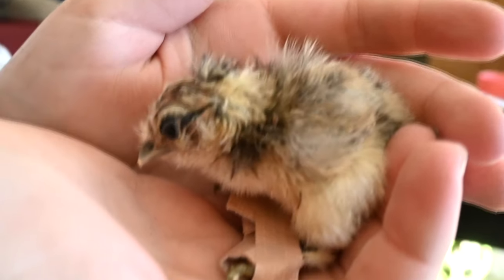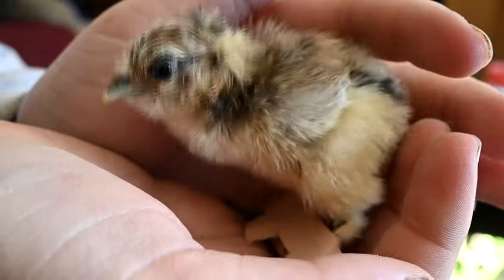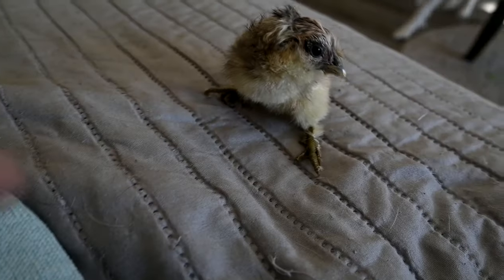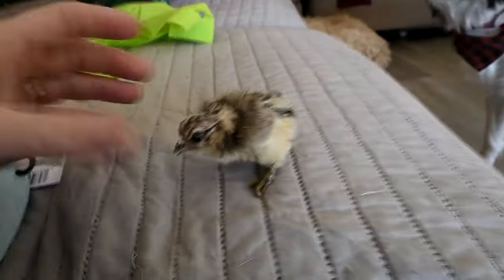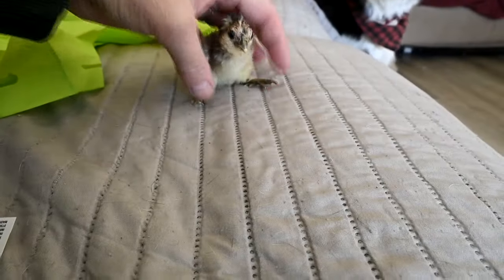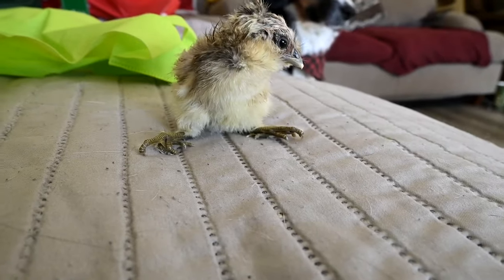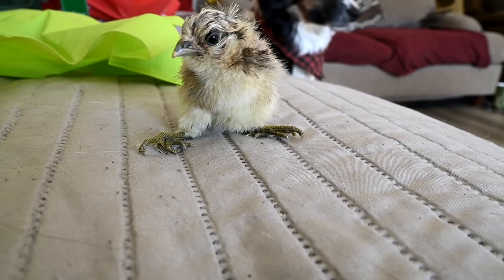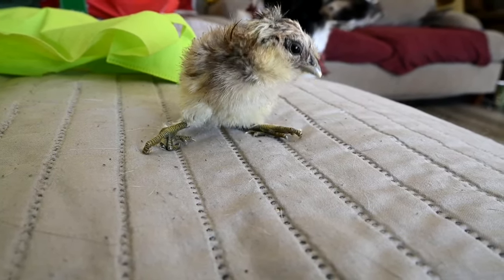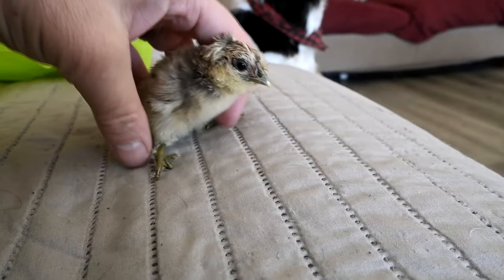It is really cute — when it was born it was the tiniest little thing, but it was screaming so much. I'm taking the band-aids off his feet now. You can see how far apart his legs are — they just continue to get farther and farther apart. I'll show you how far apart they actually were before we doctored him. His little claws are doing a lot better, but it's still difficult for him to walk.